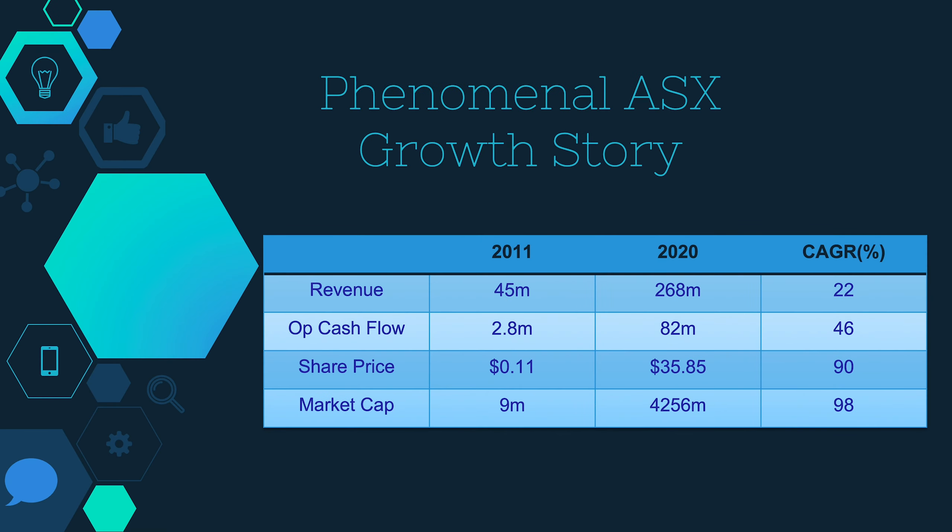Altium has been around for quite a while, but it's only been the last 10 years that they've really gone through a phenomenal growth trajectory. I've seen a lot of analysts saying, if only you could find the next Altium or the next A2 Milk, because some of these growth numbers are pretty phenomenal. Revenue has gone from $45 million to $268 million.